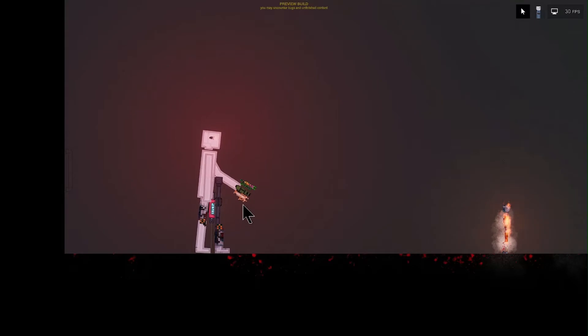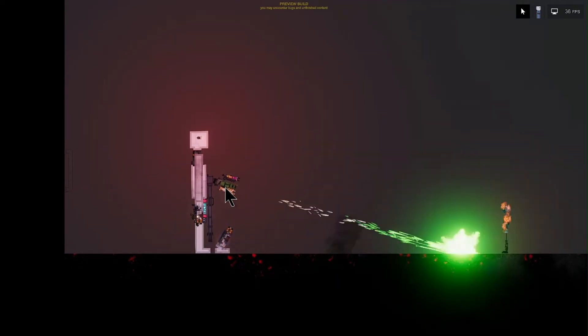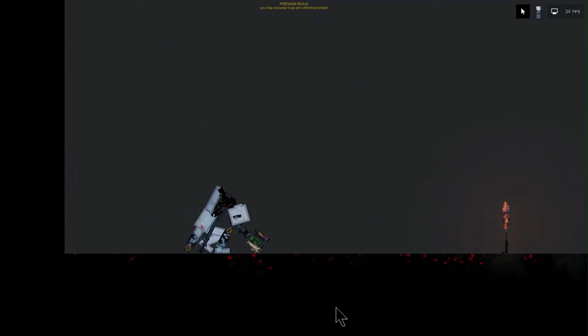Sometimes that weapon's a little malfunction-y. And so is that one. Whoops.